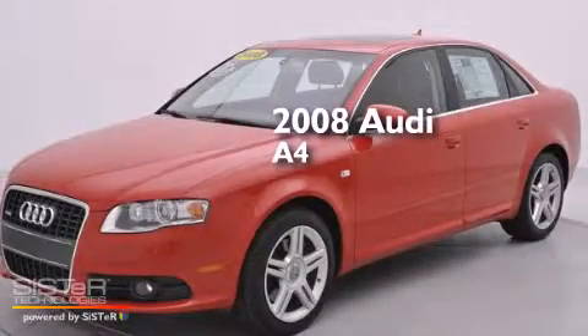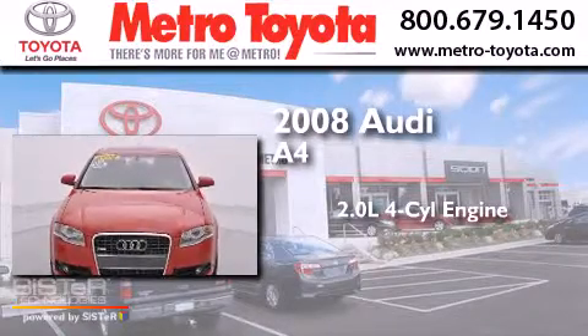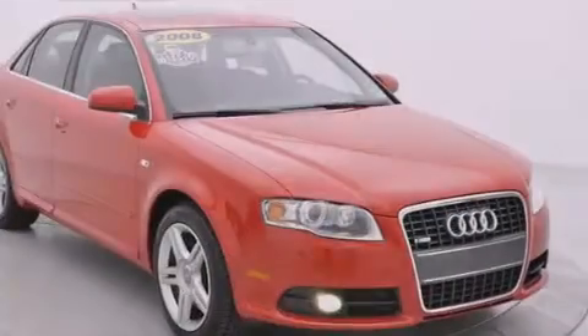This is a 2008 Audi A4. It features a 2.0-liter four-cylinder engine, a six-speed automatic transmission, and all-wheel drive.